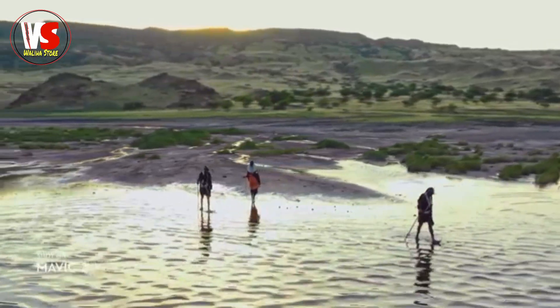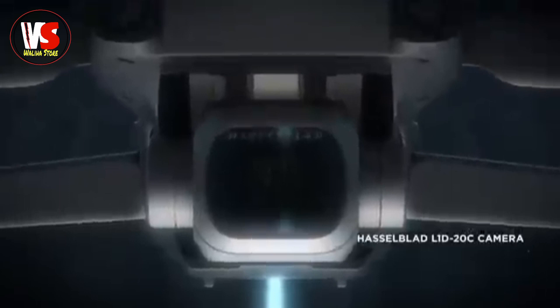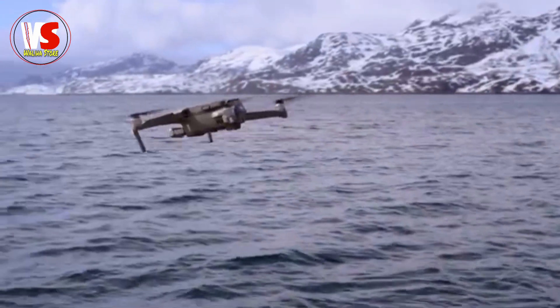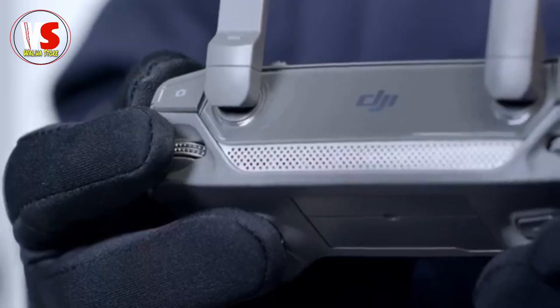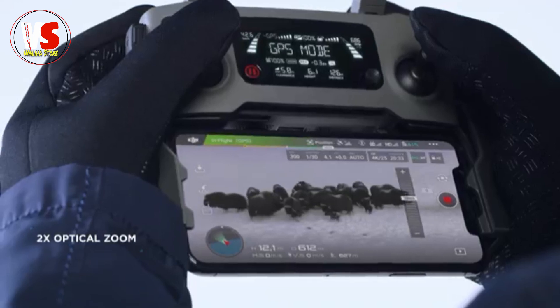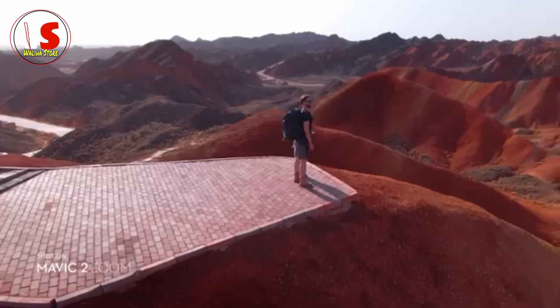Co-engineered with Hasselblad, the new camera houses an adjustable aperture. Mavic 2 Zoom is all about dynamic perspective — with a two times optical zoom lens, it offers greater safety, efficiency, and more creative opportunities.